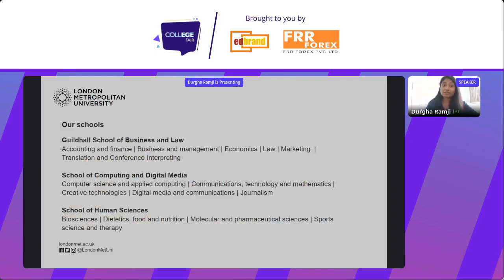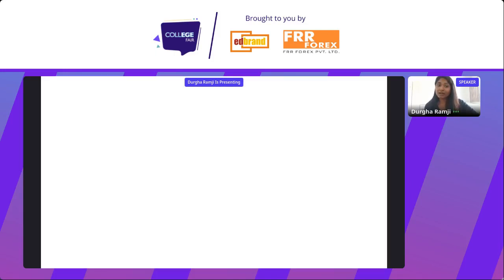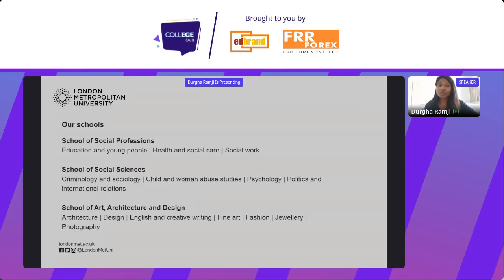We have a number of schools. Our business school offers courses like accounting and finance, business, and management. Our school of computing and digital media offers computer science and journalism. We also have our human sciences school, the school of social professions — if you're interested in education — and our school of social sciences, for psychology, sociology, and similar subjects. And then of course our school of art, architecture and design, for creative arts, fine art, jewellery, fashion, and architecture.